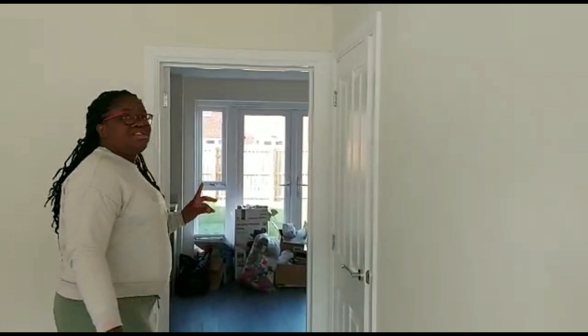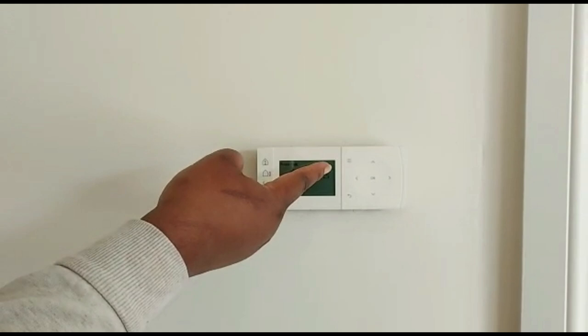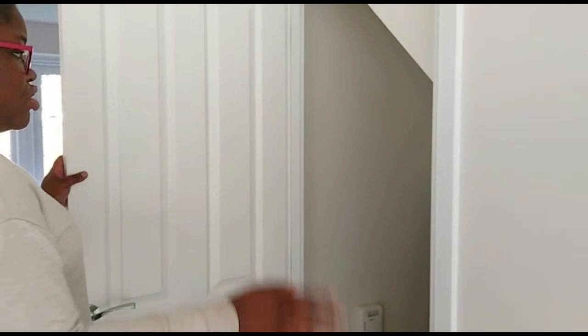Hello, welcome, come in! Welcome to my new home. We're going to start from the ground floor. This is the living area — that's the window, and that's where the television will hopefully go in the nearest future. Here is the switch that controls the heating of the ground floor.